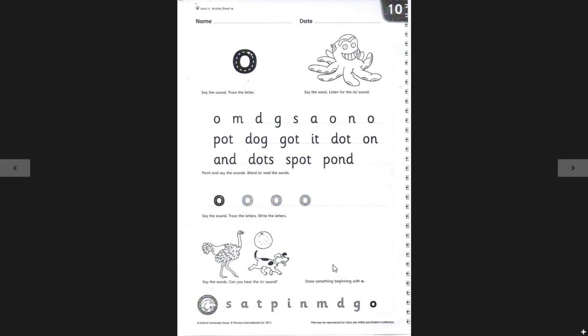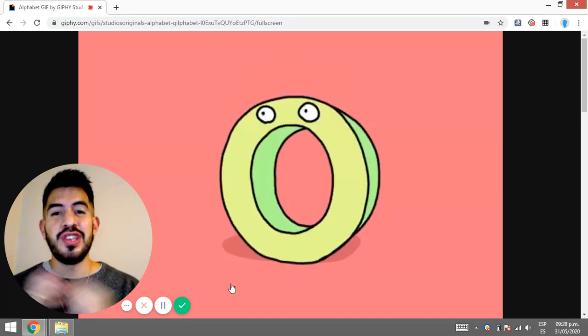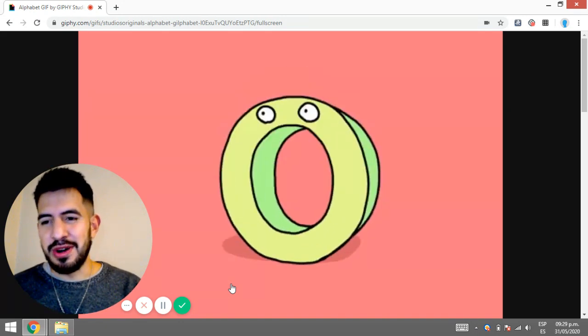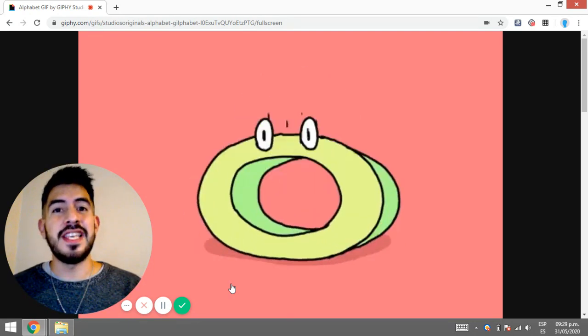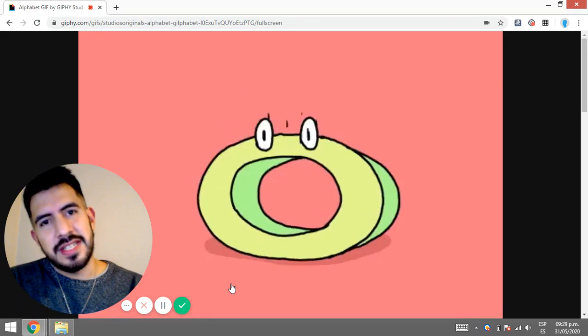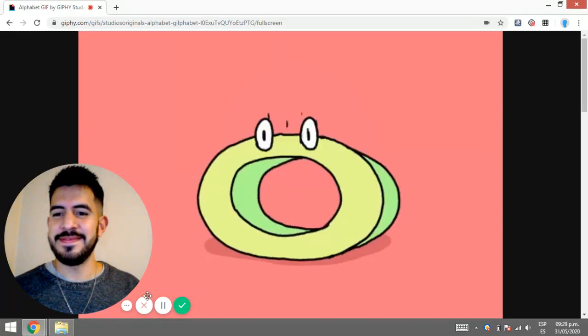Finally, you will draw something beginning with O. So that would be it, boys — you have practiced and learned a new sound in English which is very similar to the one we have in Spanish, so it will be no trouble for you. I'll be seeing you in our next Floppy's Phonics lesson. Don't forget to go to the Neo platform and check out the extra material. See you soon — bye bye!